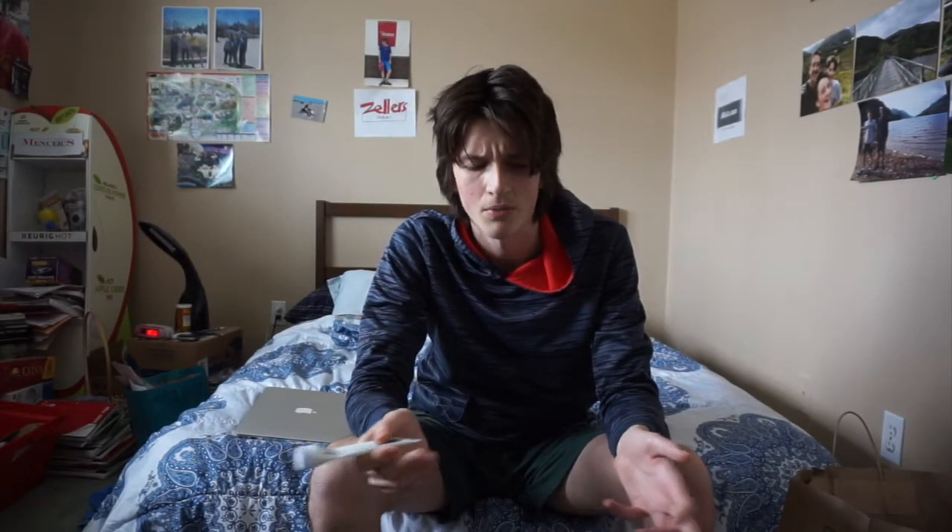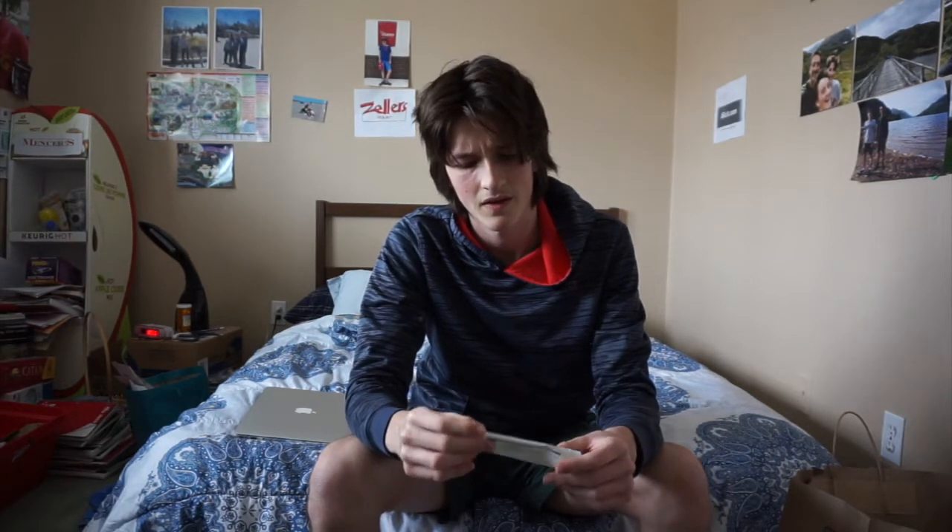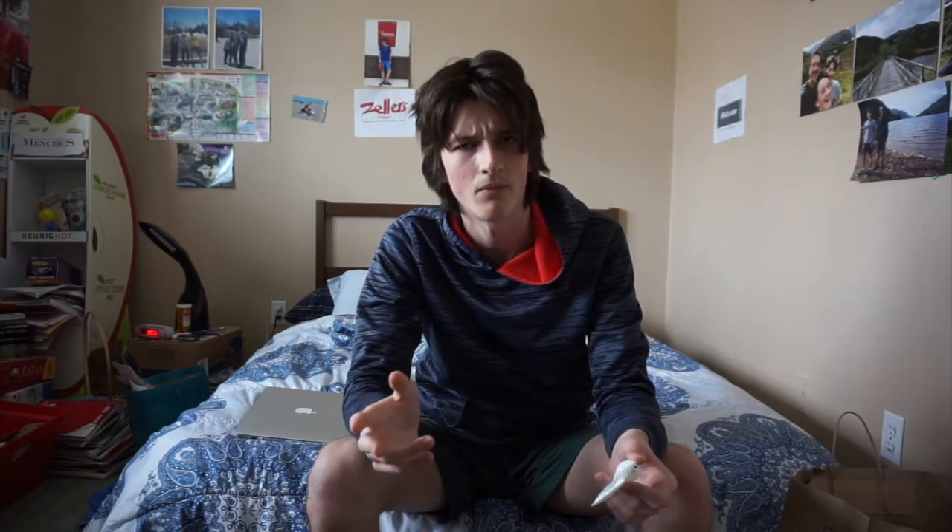It may seem like a simple question — almost a stupid question. But the more I look at it, the more I want an answer. First off, let's look at the packaging.